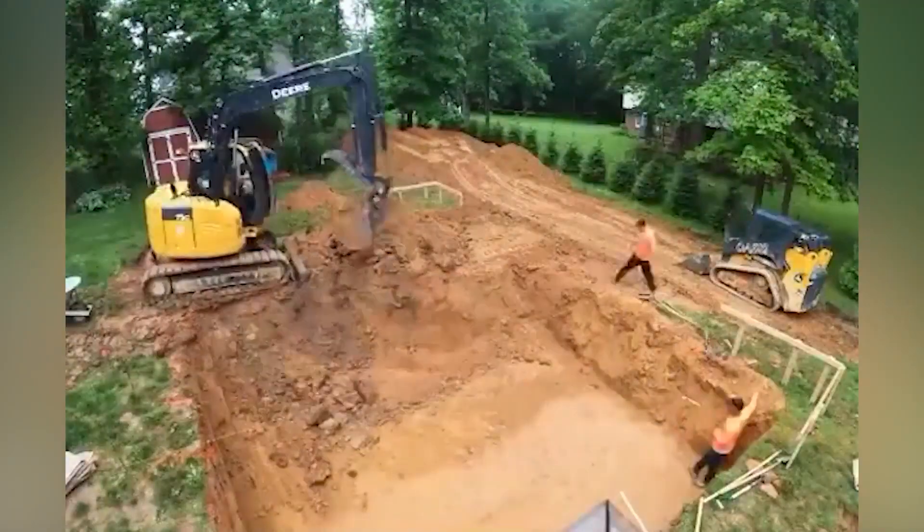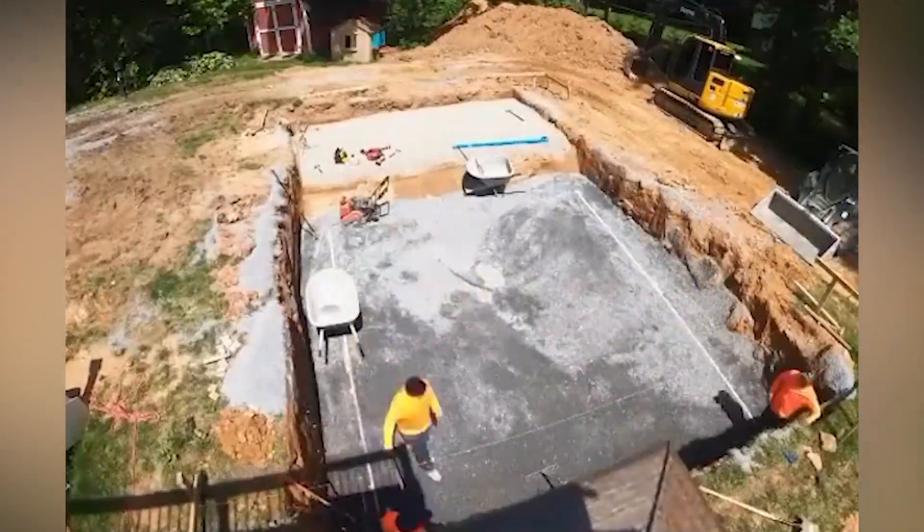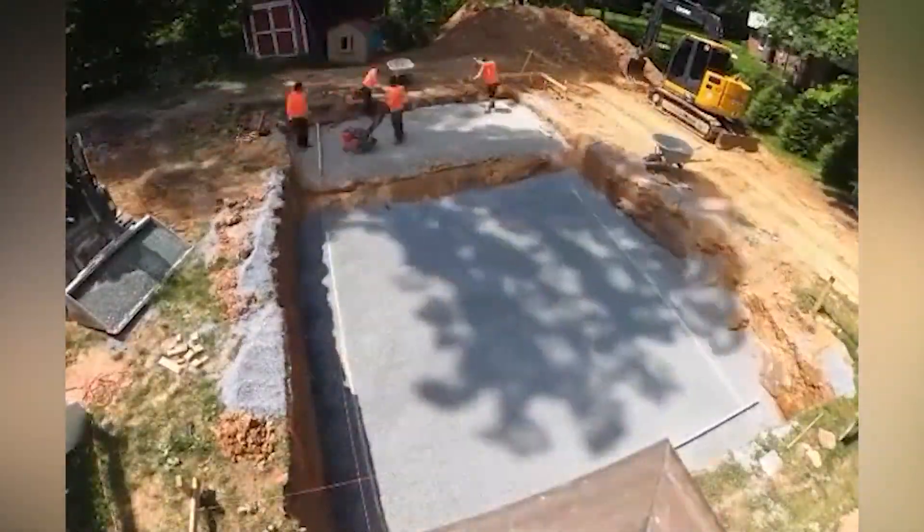Building a pool certainly isn't easy by any means. It requires a lot of labor and time, but it sure is a fascinating process.